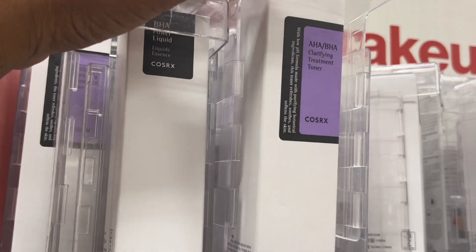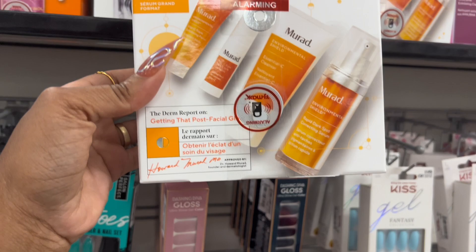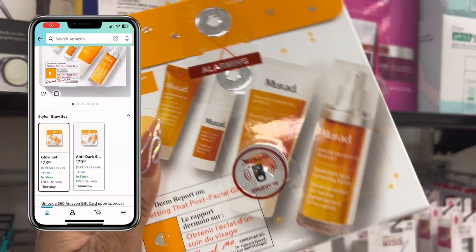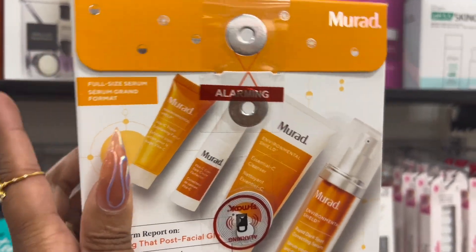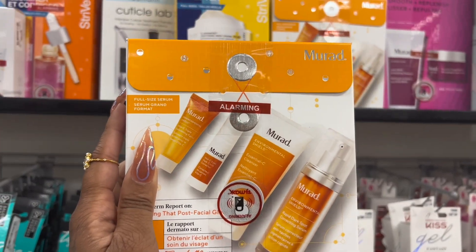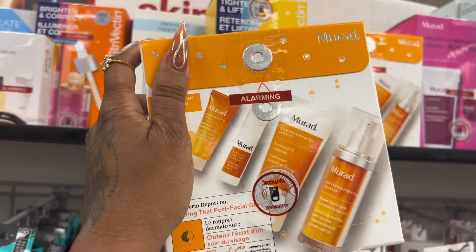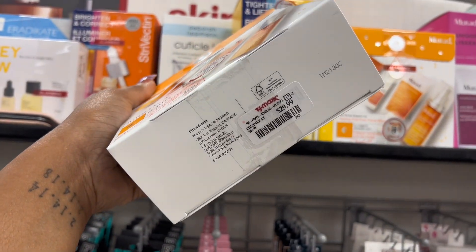I don't use Murad anymore, however I know this is a pretty good price — $30 for this little package. Anytime you go to Massage Envy they always try to sell you this, and I think they do use it there, so I feel like this is a pretty good price if y'all use that.